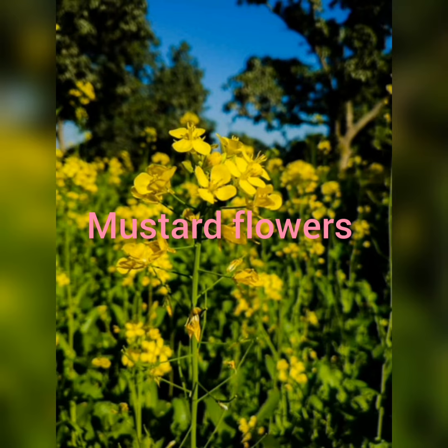Mustard flowers: the key to eating mustard flowers lies in the fact that they taste best when they are young. Pick them when they are tender and add them to salads.